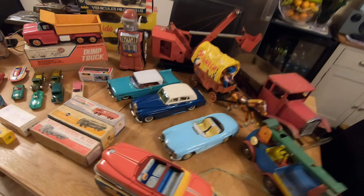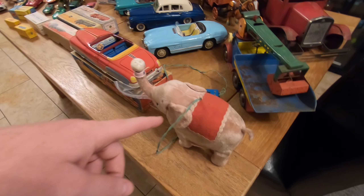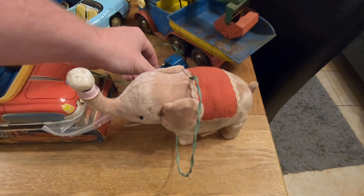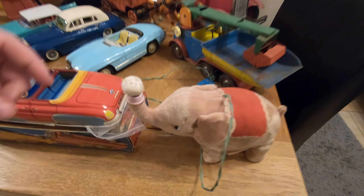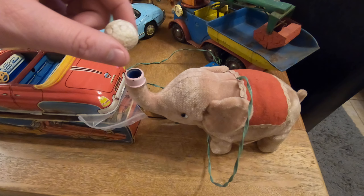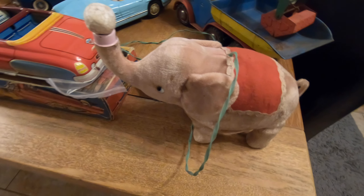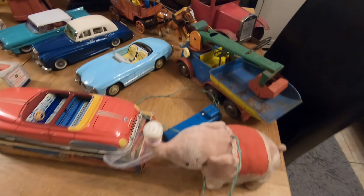I'm just going to do a little video talking you through why I've chosen what I have and what exactly they are. This is awesome — look at that! Fully working, battery operated, walks along and also blows air out so the polystyrene ball stays blowing up in the air. A bit of magic — that's some really nice stuff.